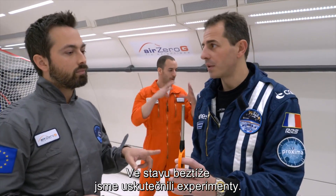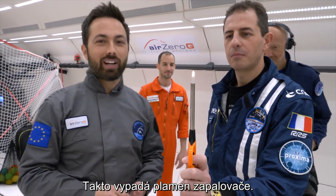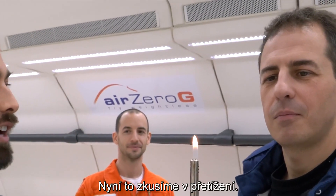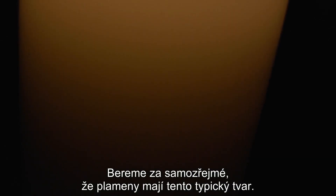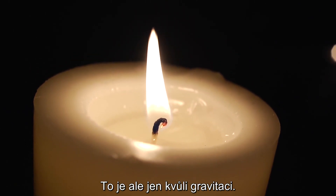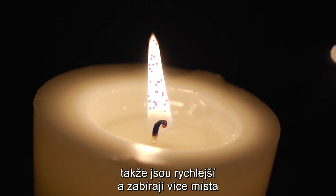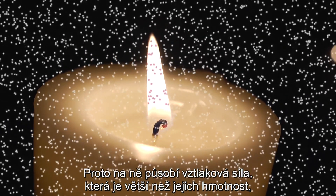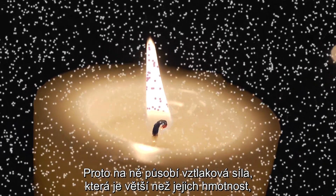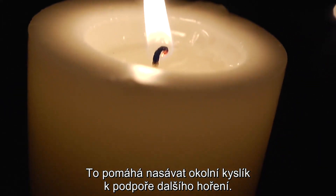We brought along some experiments to do in zero-G. So this is in about one-G of gravity — this is what the flame looks like on this barbecue lighter. Now we're going to try it in hyper-G, and then we'll try it in zero-G. We take it for granted that flames have this distinctive shape, but that's only because of gravity. The products of combustion have more energy and so move around faster and take up more space than the cooler air around them. Therefore there's a buoyant force on them which is greater than their weight, and so hot air rises, which helps pull in oxygen from around the flame to continue the reaction.